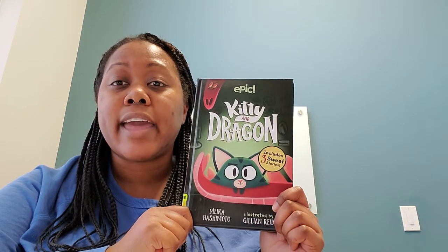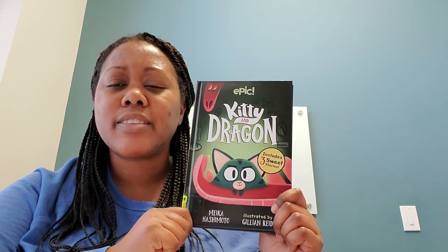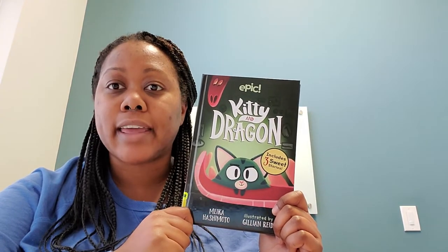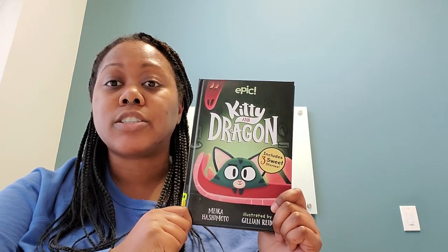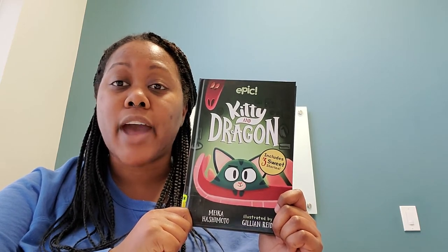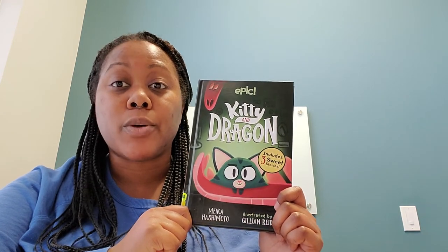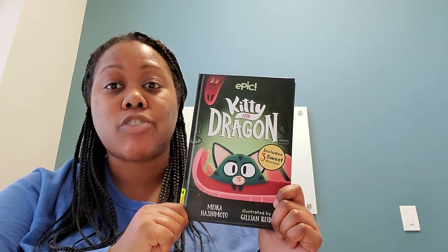Kitty keeps walking and she finally stumbles across a cave, and she thinks this cave should make a pretty good home for her. When she walks in she discovers a dragon — the dragon that everyone was talking about. And she finds out that the dragon actually isn't so scary at all. Kitty and Dragon become best friends and that's where their friendship begins. If you want to read on and find out more adventures between Kitty and Dragon, you should read Kitty and Dragon.